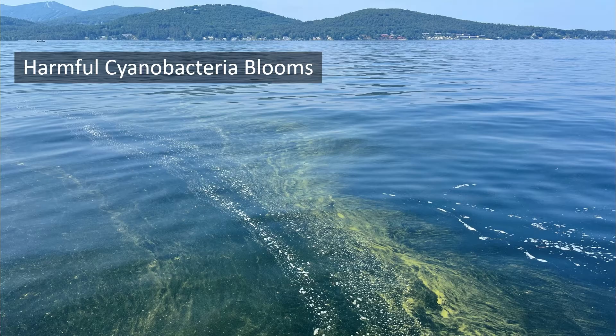The New Hampshire Department of Environmental Services helps monitor New Hampshire freshwater for cyanobacteria, but we cannot perfectly characterize risk everywhere in real time, so it is important for everyone to know what cyanobacteria looks like.